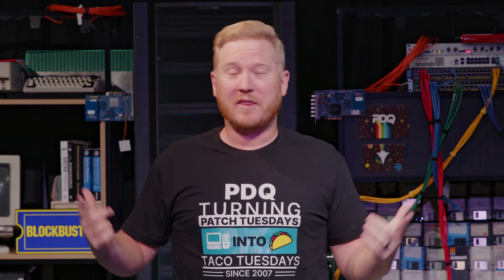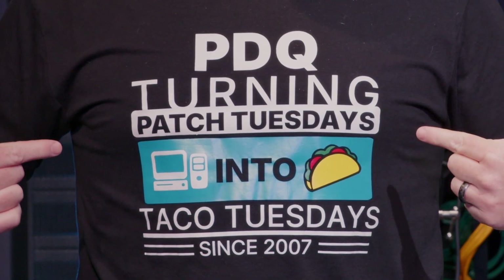What's up everybody, I'm Brock, this is PDQ, and this is my Patch Tuesday t-shirt, which means we're back for another Patch Tuesday recap. Let's dive into these because we got some juicy ones to talk about.